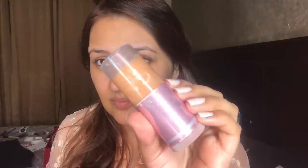Now I will use the Pore Fit primer to hide my pores and blur the face. It does two things: it minimizes pores and blurs the skin, giving a smooth finish.